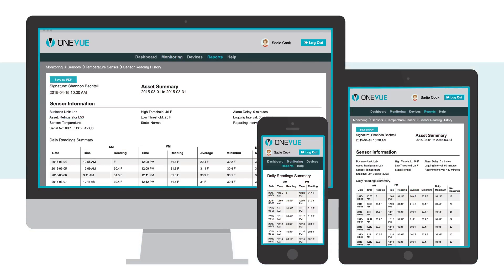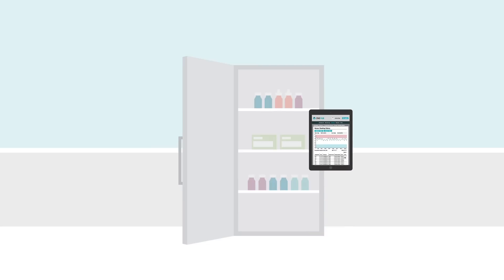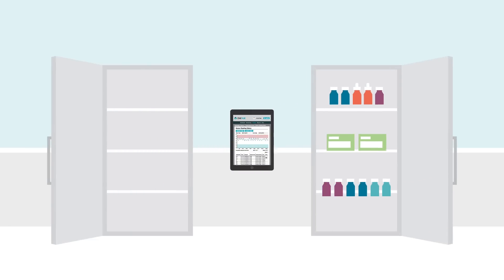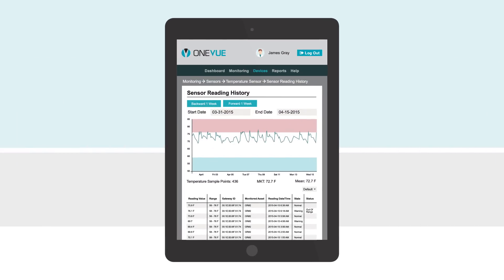No separate apps or plug-ins are needed to access OneView. And unlike other systems, OneView ties historical data to a monitored asset, like a single batch of vaccines, and not to the sensor, giving you a continuous picture of your compliance performance. If assets are moved or your sensors are switched out, you'll still have a continuous picture of your compliance performance over time, without having to piece together separate monitoring logs.